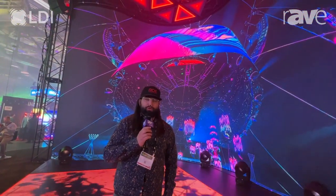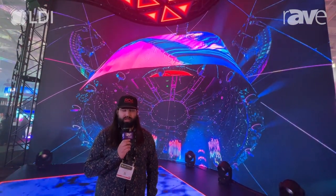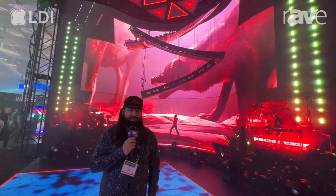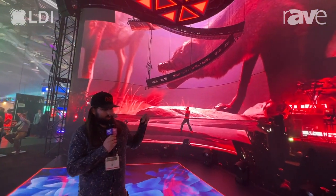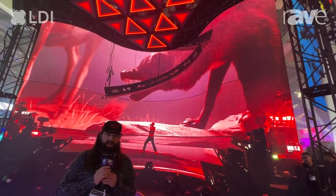Hi, I'm Tucker Downs with ROE Visual. I'm a color scientist and research and development manager for new products based out of our Los Angeles office. I'm going to talk about today our new product Topaz 2.6 curve, which is our main product on the show floor at LDI this year.